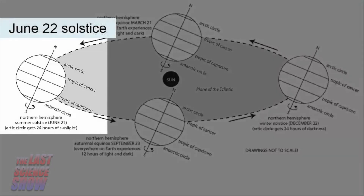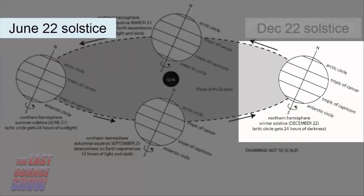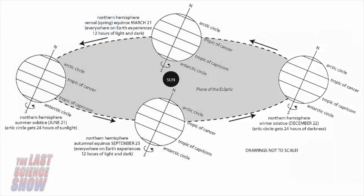During summer, the Northern Hemisphere is tilted toward the Sun and receives direct rays. During winter, the Northern Hemisphere is tilted away from the Sun and receives less sunlight. This is why in most places on Earth, the climate changes throughout the year.